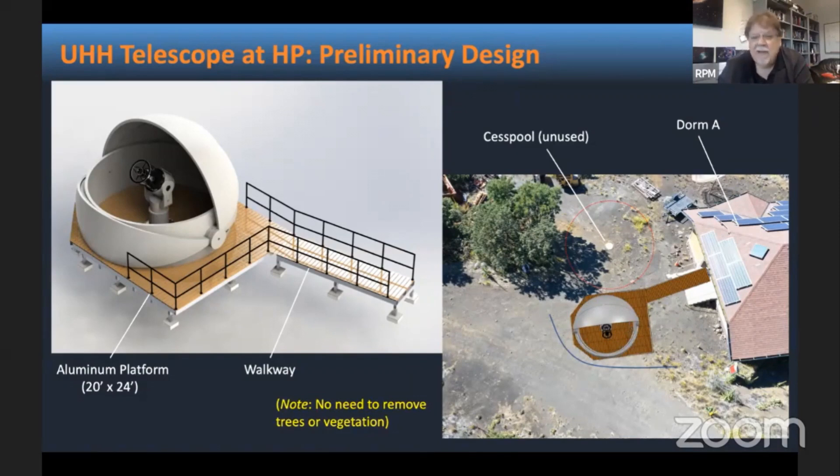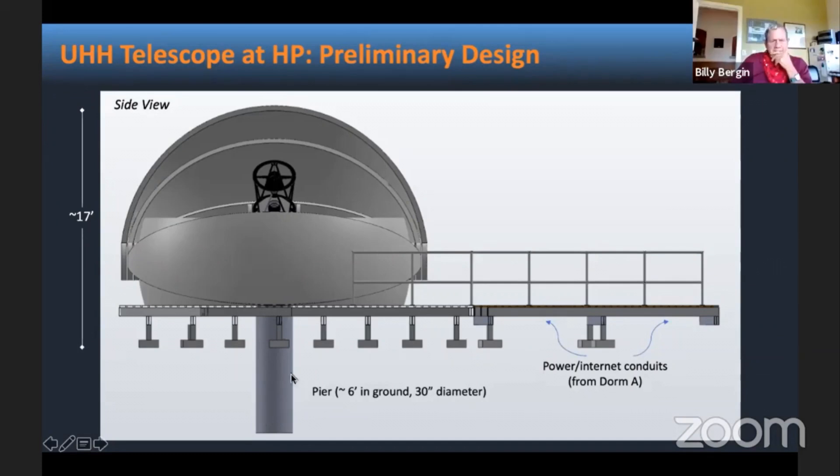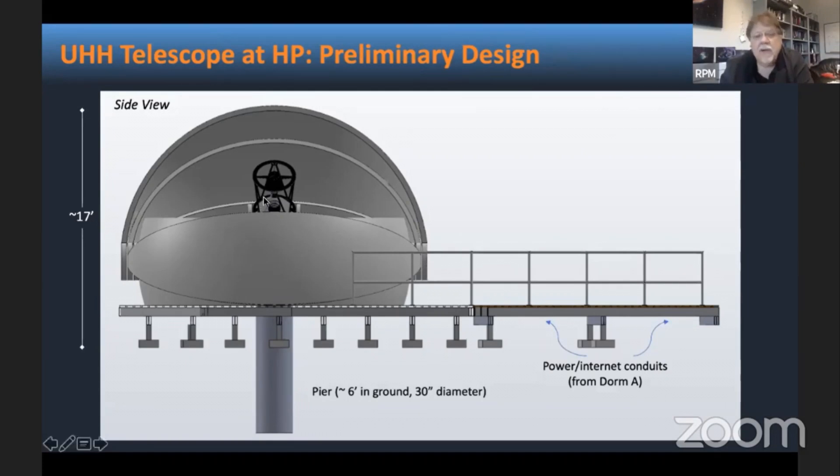I've spent a lot of nights under the sky in my 40 years of astronomy, and it's one of the darkest places I've seen. The only thing that has to be done to the ground is to dig for a pier. The concrete pier can be six feet deep and about 30 inches across to hold the telescope, which cannot be linked directly to the platform or the dome to avoid vibration. The entire height is estimated at about 70 feet from the ground. There's no digging for conduits — internet and power will come from Dome A directly under the walkway, so the only structure going into the ground is the pier.